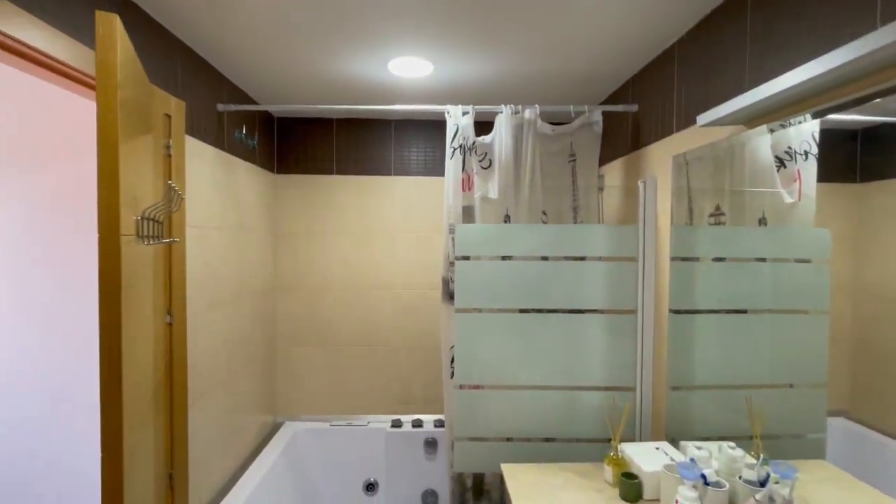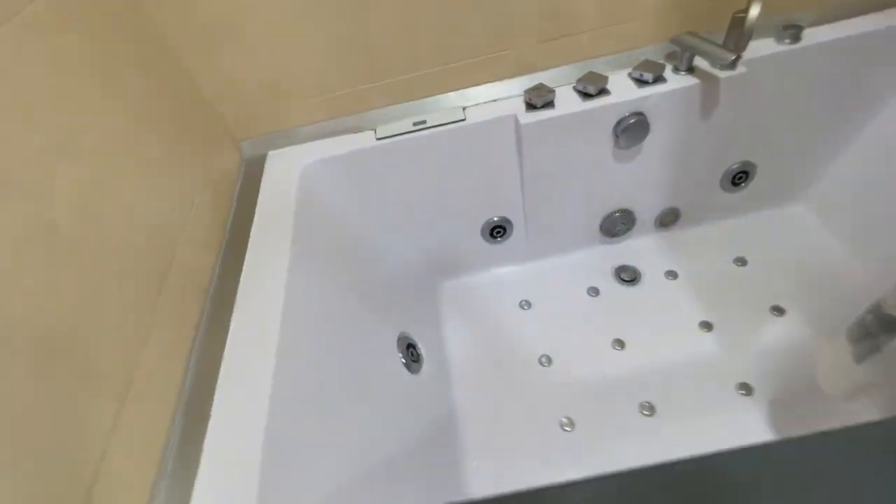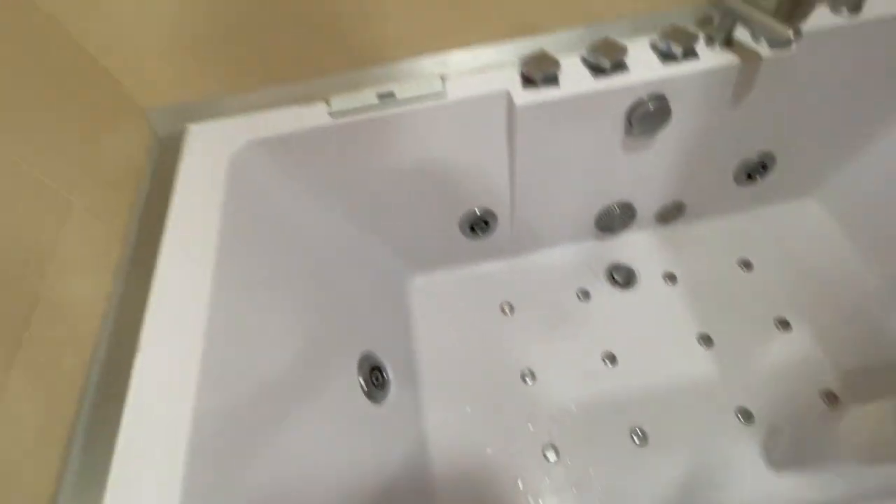This bathroom has an excellent size. Now this is my favorite thing — let's take a look at the shower. It's very very nice, with a jacuzzi area that's very comfortable and relaxing.